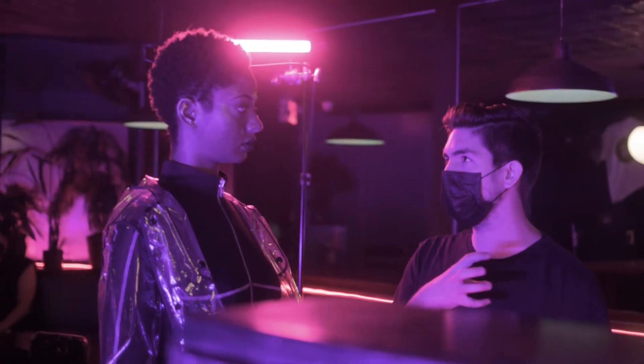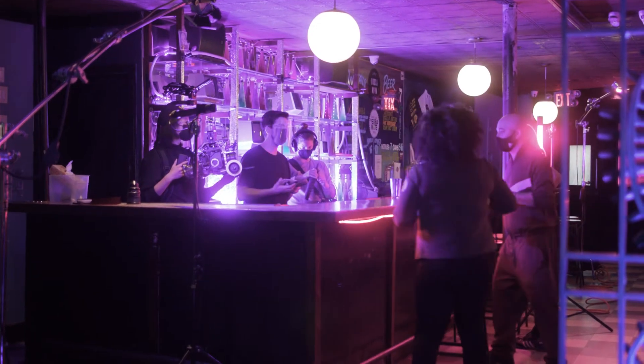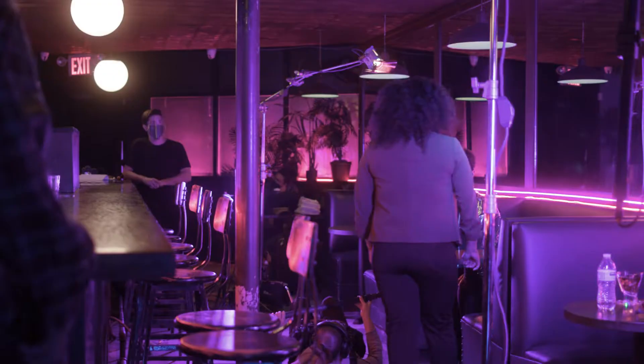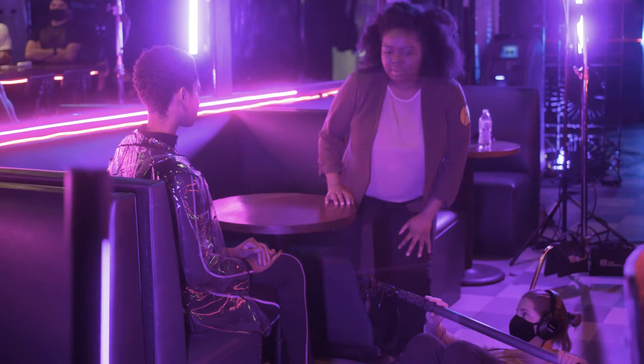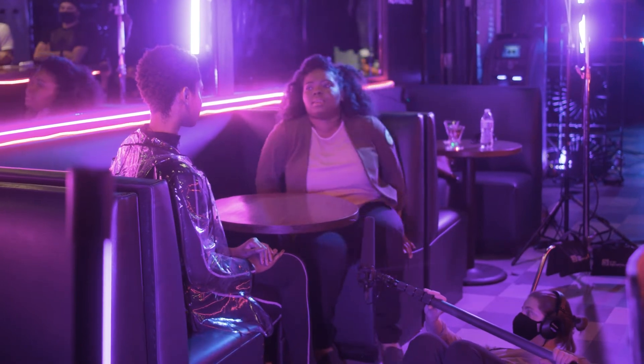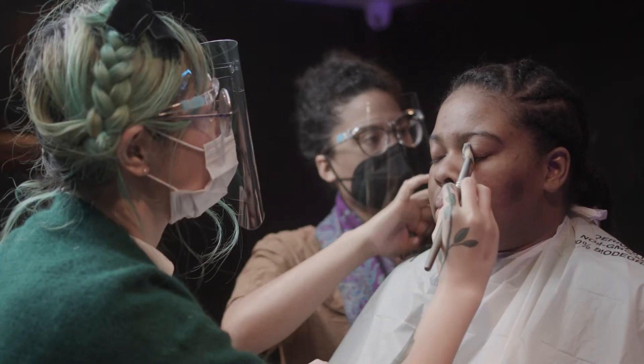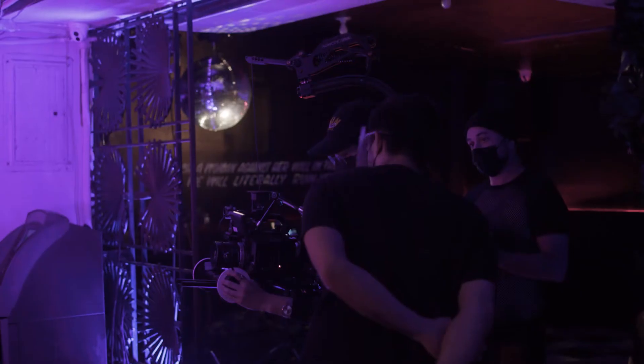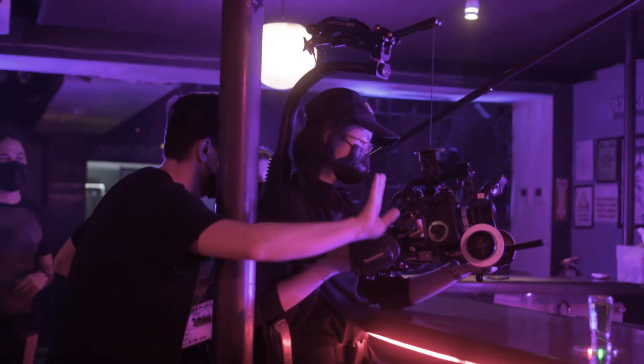When you're directing a film, your biggest job is making an end product that's true to your intention. Things will always change along the way — for example, we're shooting a proof of concept because our full film wasn't feasible during the pandemic. But creating a unified, shared vision amongst your creative team is crucial to your success. So if you're a director, here's how to work with a cinematographer to make sure that happens.